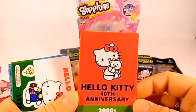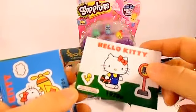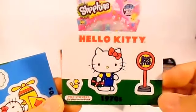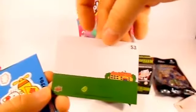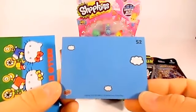And this one says Hello Kitty 40th Anniversary in 2000, and this one actually says it's peel stickers - so these ones are stickers, 1970s. There's the back of it - you can peel the stickers off the front and actually put them onto the back and make a little scene, which is really cool. Here's another one 1970s, and yeah you can peel it off and make a little scene on the back too.